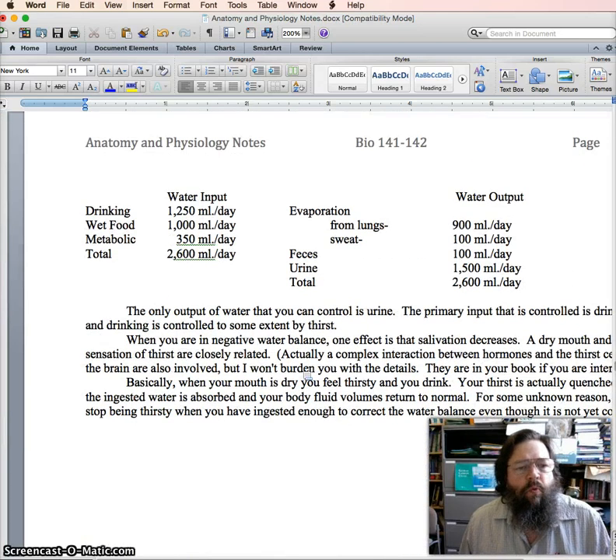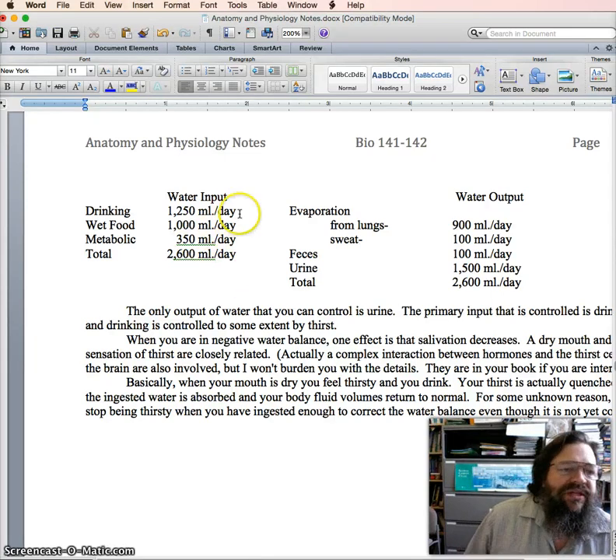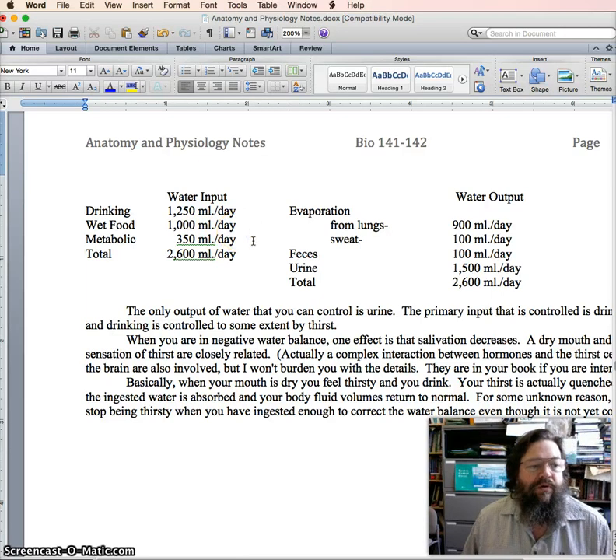If we look at water balance, once again total input must equal total output. There can be a lot of changes from one to another, but output and input have to be equal in order to maintain homeostasis. Looking at the inputs, the largest is drinking — about one and a quarter liters per day as a typical value — but notice that almost as much is taken in the form of wet food.